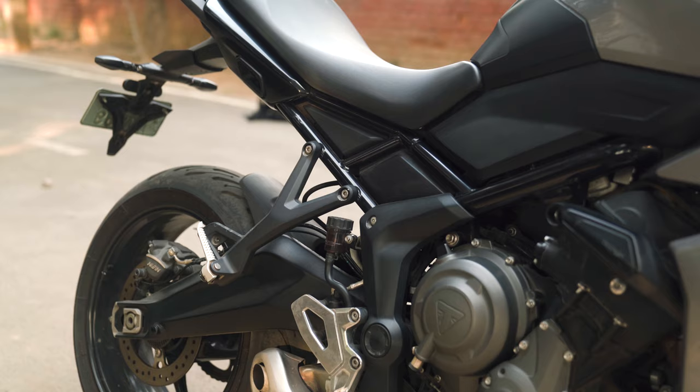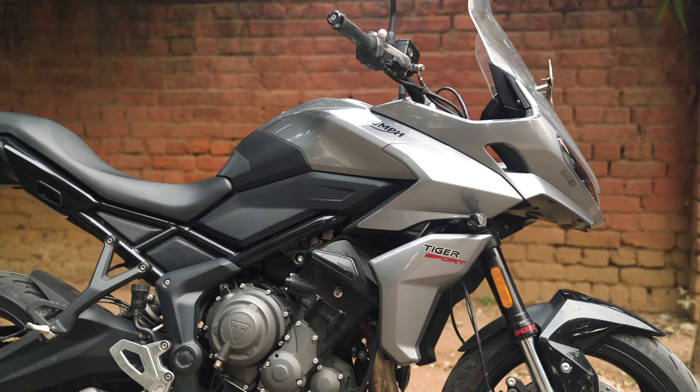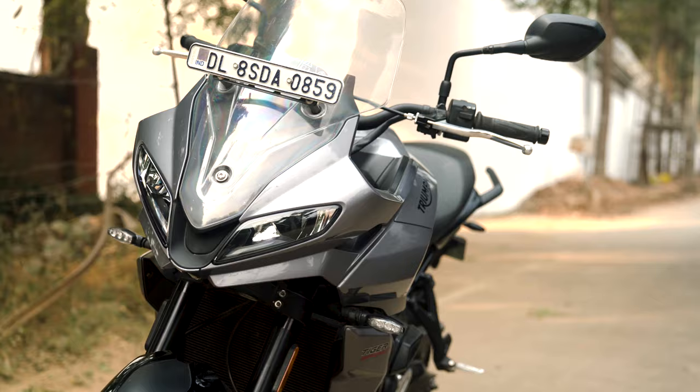It is a great engine, no doubt, but it is not really a tiger. It is not an adventure bike. It is more of a sports touring motorcycle. The suspension is not designed for doing any kind of adventure riding.